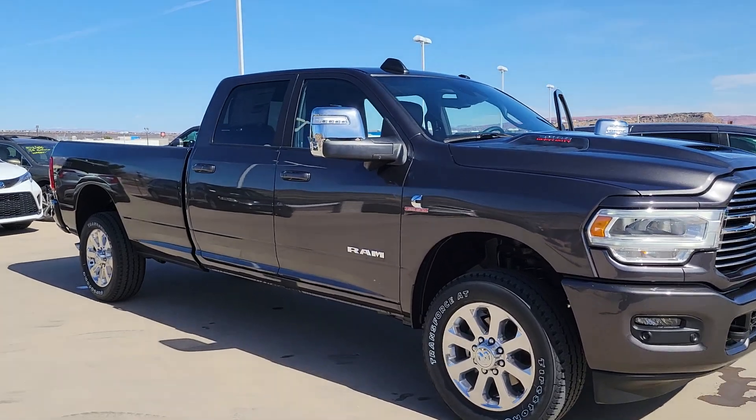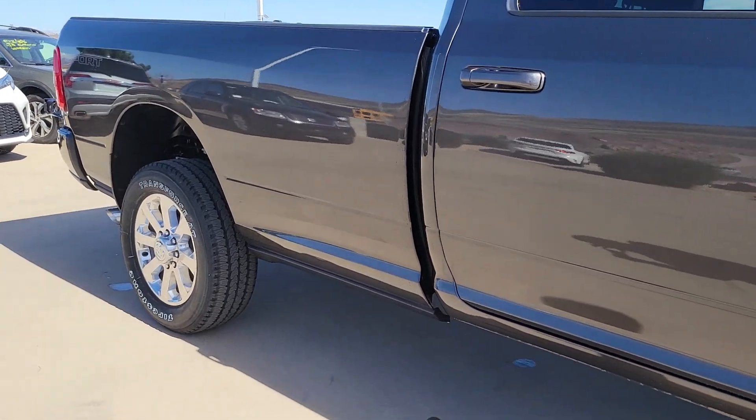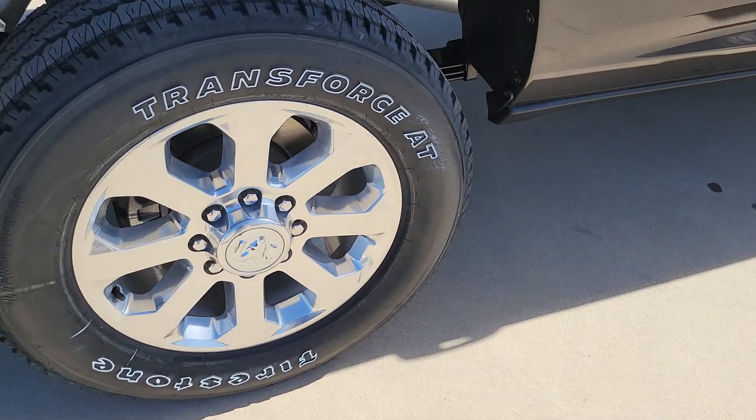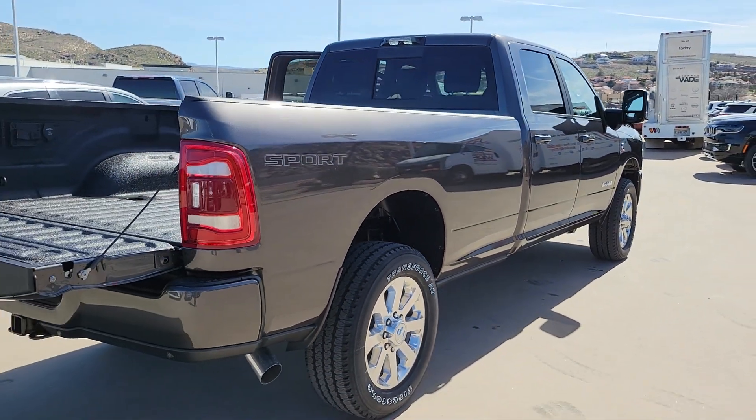Introducing the 2024 Ram 3500. Take a closer look at this handsome Ram 3500, the heavy-duty truck that prioritizes luxurious comfort and connectivity along with beefy towing and hauling capability.